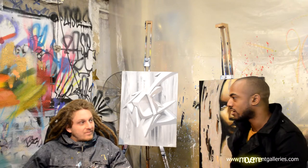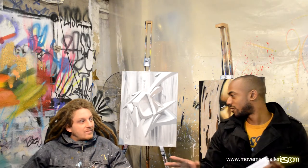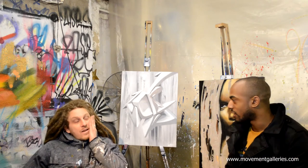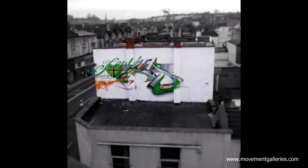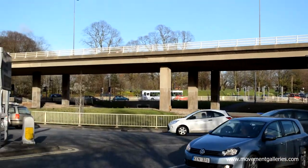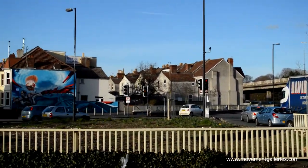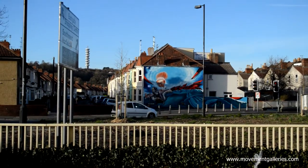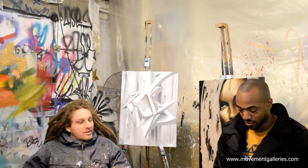Where can we find your work displayed around Bristol? Where can someone go who's watching this video and thinks, I want to see a piece of this guy? I've got a couple of pieces on the Gloucester Road, but the most well-known is probably on the Eastern Roundabout — an old woman riding a turtle on an underwater landscape.